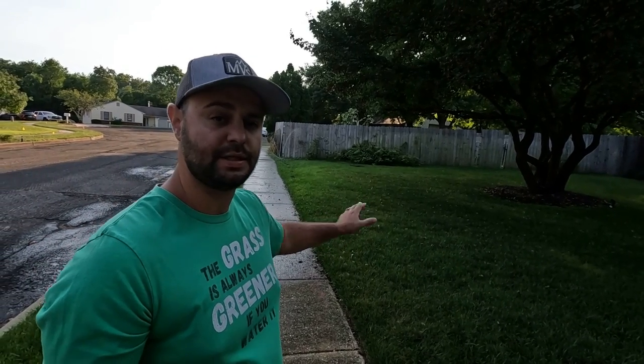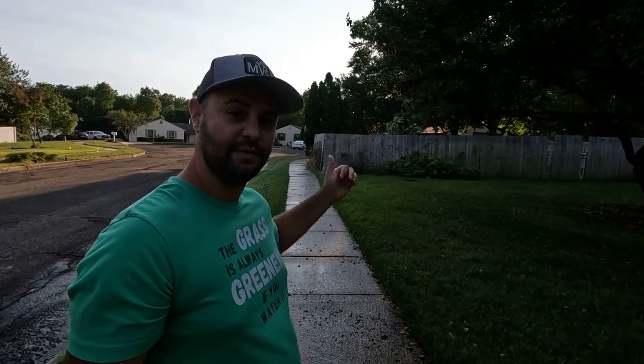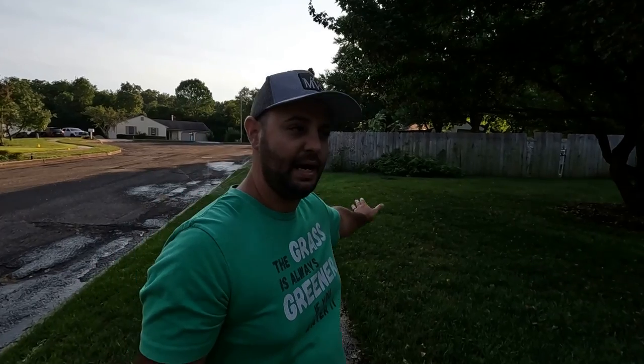This section of the yard over here I am super impressed with. It's recovered really nicely from the summertime — there were a lot of bare areas down by that fence. I'm finishing up my last cycle of the evening and after that we'll be good to go till morning, but it's filling in really nicely down there.